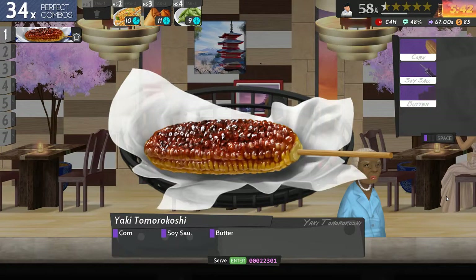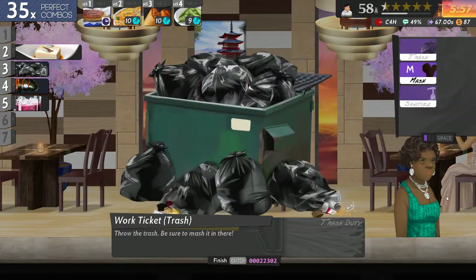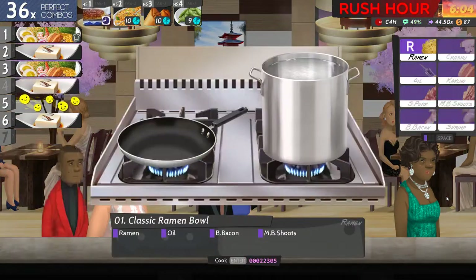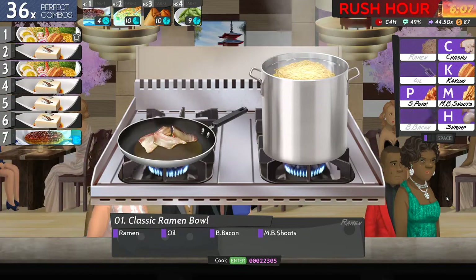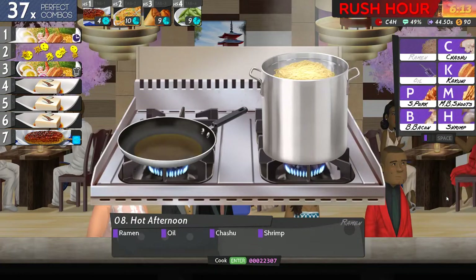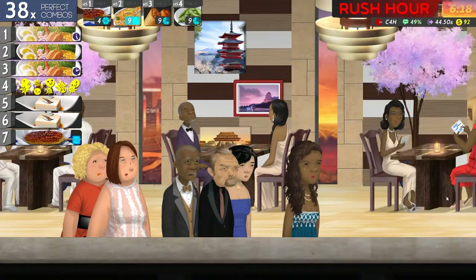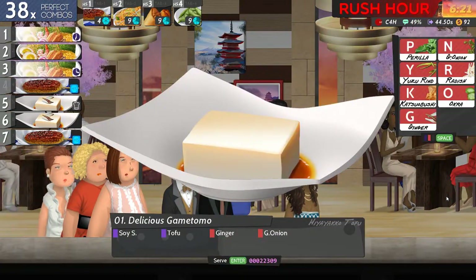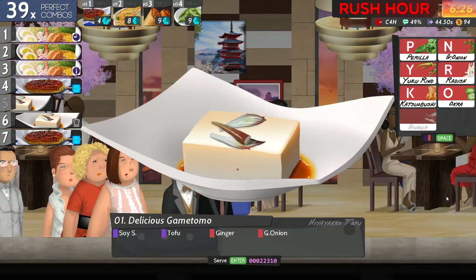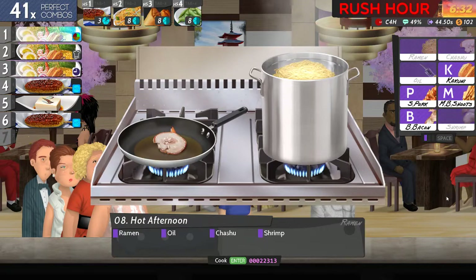I've got a rush hour coming up in a minute. Ramen oil bacon and bee shoots, soy tofu perilla and onion, ramen oil cashew and shrimp. Soy tofu perilla and onion. Soy tofu ginger - okay, ginger is the G key - and onion. Six which is soy tofu ginger and onion. We'll save them. Ramen oil cashew and shrimp.